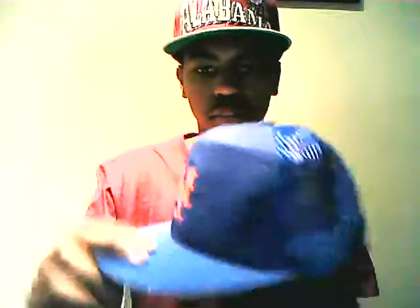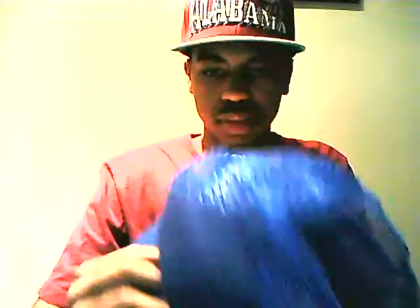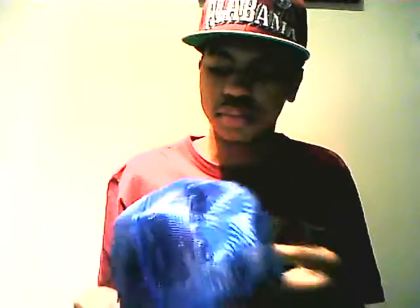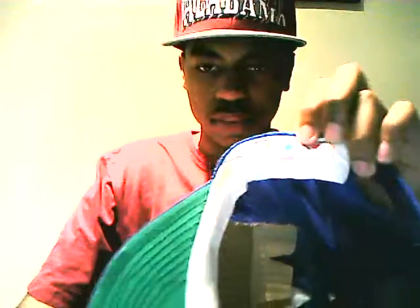Next is this New York Mets mesh hat. I might give this away to somebody — they may ask me for it. I don't like the way this fits on my head. It's kind of faded and it's a little small too. I don't have any use for it so I might just give it away.